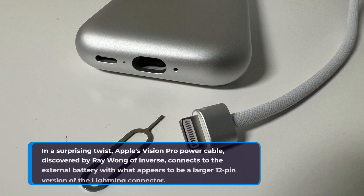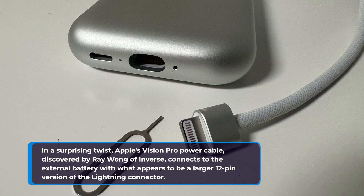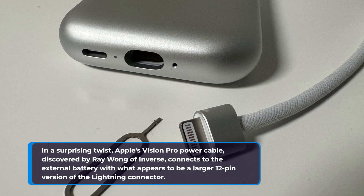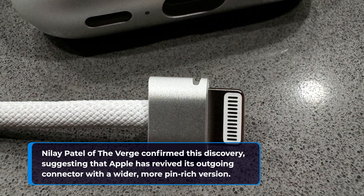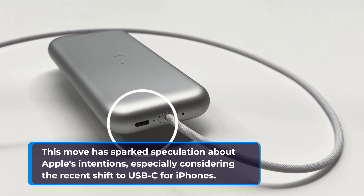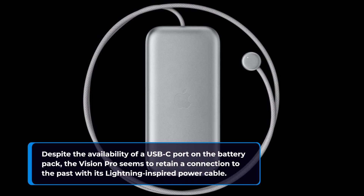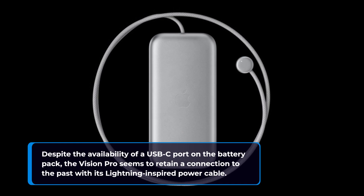In a surprising twist, Apple's Vision Pro power cable, discovered by Ray Wong of Inverse, connects to the external battery with what appears to be a larger 12-pin version of the lightning connector. Nilay Patel of The Verge confirmed this discovery, suggesting that Apple has revived its outgoing connector with a wider, more pin-rich version. This move has sparked speculation about Apple's intentions, especially considering the recent shift to USB-C for iPhones. Despite the availability of a USB-C port on the battery pack, the Vision Pro seems to retain a connection to the past with its lightning-inspired power cable.